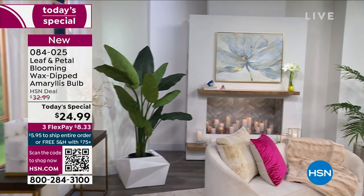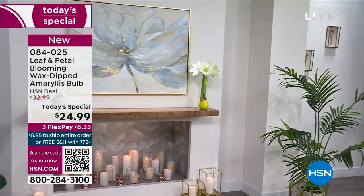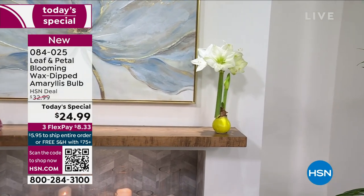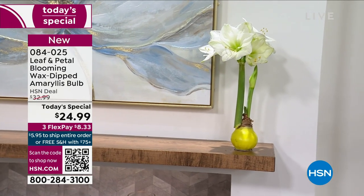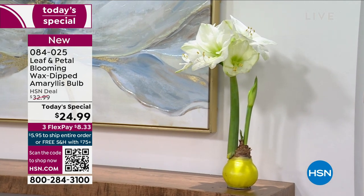This is an HSN exclusive — the lowest price we've ever done for an amaryllis bulb. There's no planting, no watering, and luckily no maintenance, because I have to be honest, I don't have the greenest of thumbs. But I absolutely love live fresh flowers. The problem is, you go to a flower shop or even a grocery store, you buy some, and they're so pretty for a day or two, maybe a week if you're lucky.